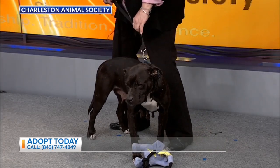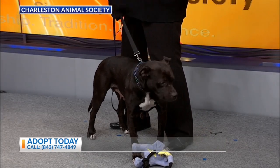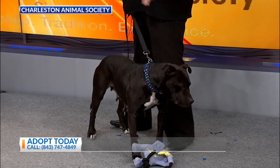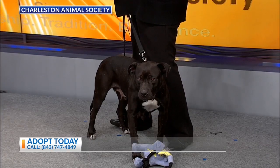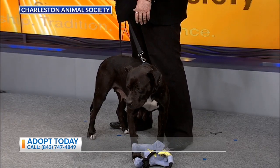Right now we're having a renovation sale at the shelter because we're redoing our floors, so all dogs are 25% off. How long is that going to last? Until the floors are done, I think next week. So we're really excited about that.